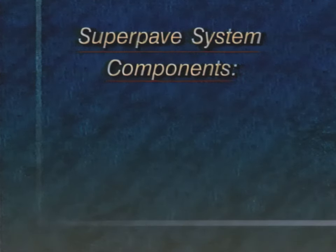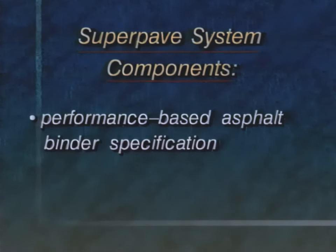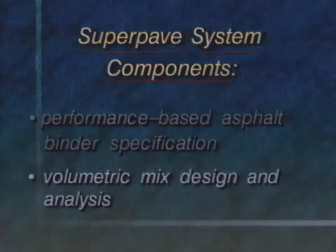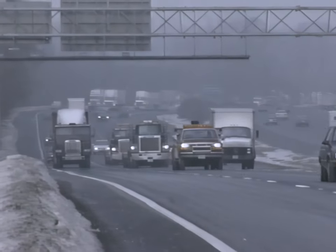The SuperPave system has two key components: performance-based asphalt binder specification and volumetric mix design and analysis. It also uses an improved method of laboratory compaction that reflects field conditions. Pavements take quite a beating.